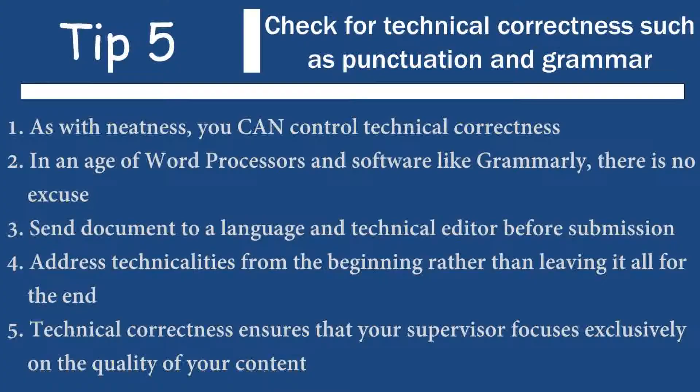Getting things right from the beginning also takes a lot of pressure off your supervisor. Having been a supervisor for almost two decades, sometimes I get so lost in the technical stuff that I fail to actually critique the content. So if you're getting feedback from your supervisor and most of it is related to technical neatness, grammatical or punctuation errors, the time it's going to take to finish and submit will increase. Your supervisor will be more frustrated. You will be more frustrated. So adopt a mindset right from the beginning to ensure that whatever you write is technically correct.